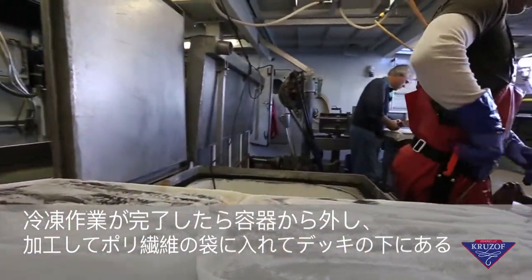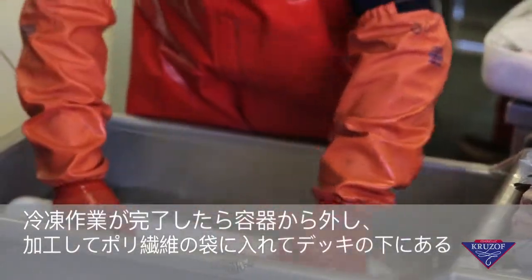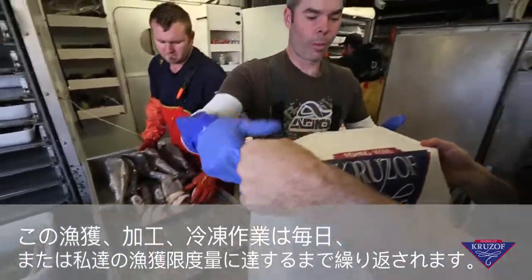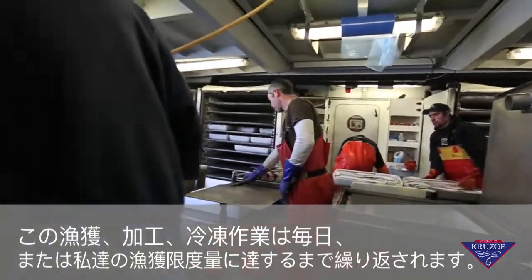After the freezing phase, the product is removed from its pans, glazed, and placed in a polyfiber bag and stowed below deck in a holding freezer. The catching, processing, and freezing aspects of the operation will repeat itself daily or until the allotment of fish we are allowed to catch in that regulatory area is harvested.